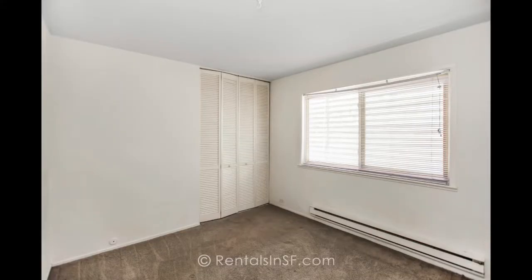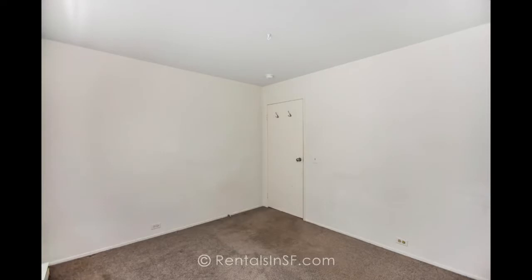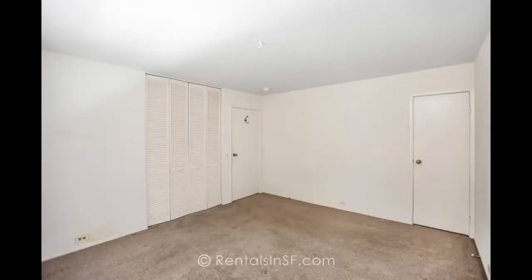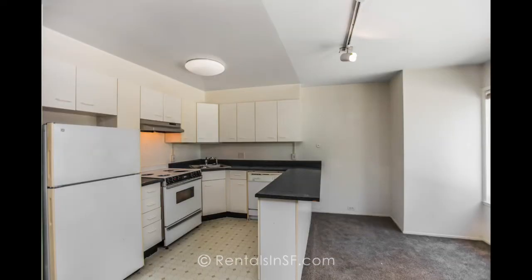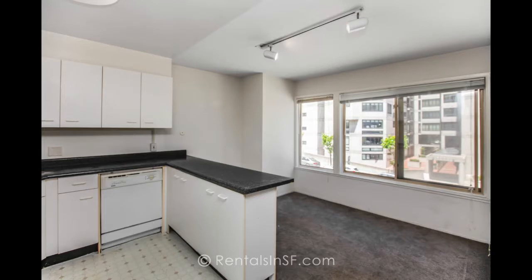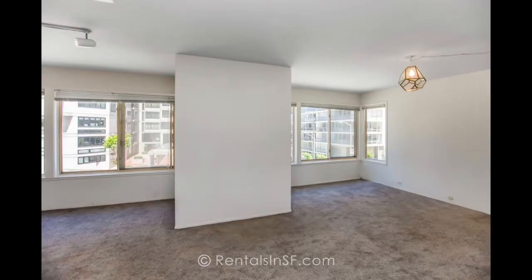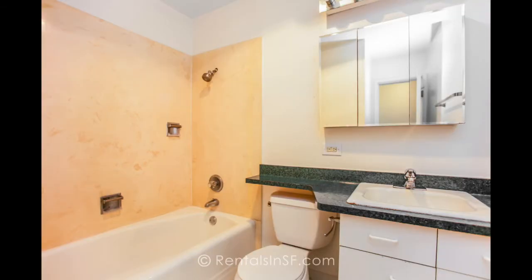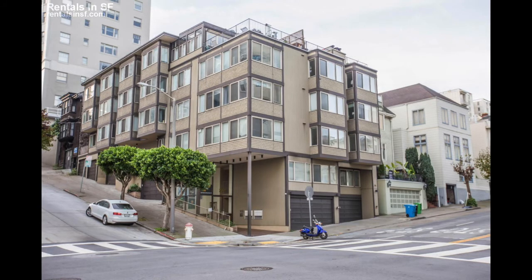Let's take a look at some still images of the property. Here's the larger bedroom and another bedroom. That concludes our tour — thank you so much for watching and best of luck in your home search.